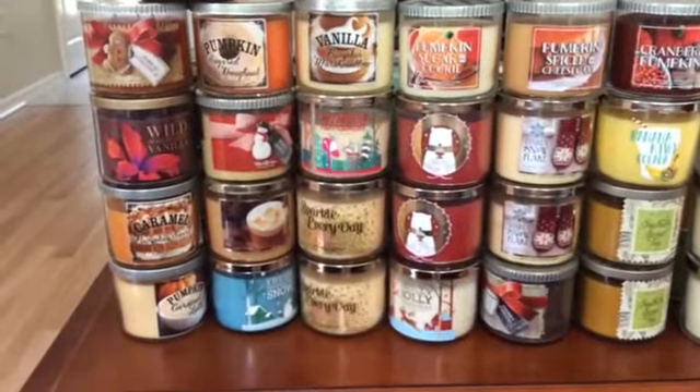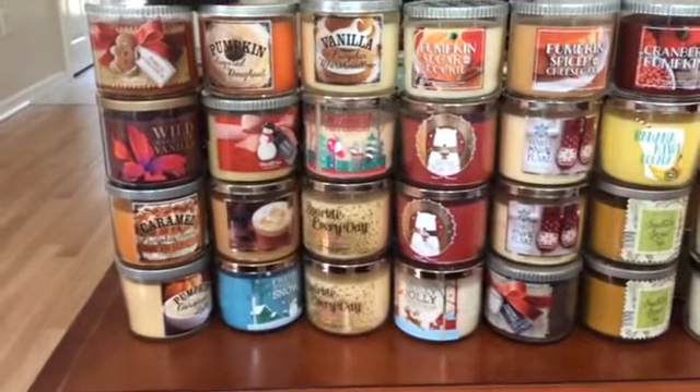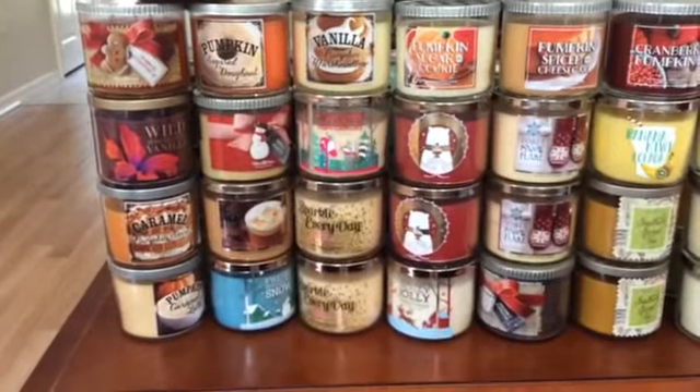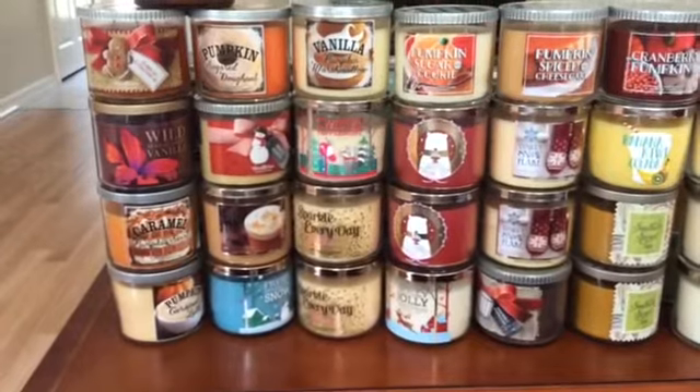Hey guys, today I thought I would film for you another candle collection. This is my Bath and Body Works 3-Wick Candle Collection, and it's not as big as my Yankee candles, but it is growing quite a bit.